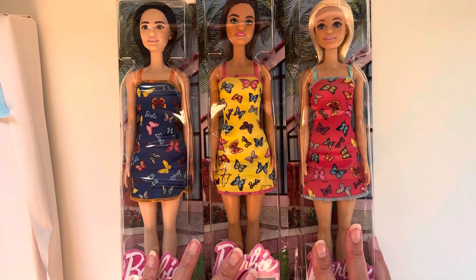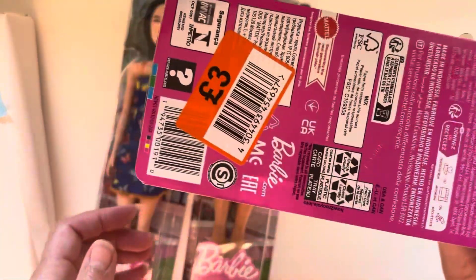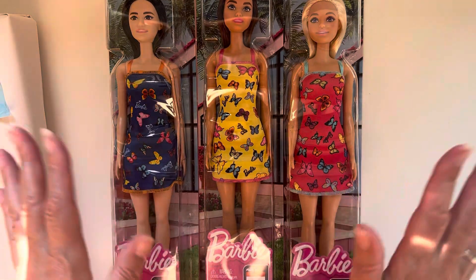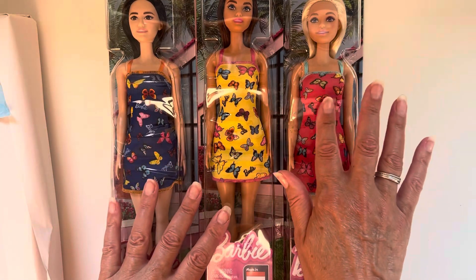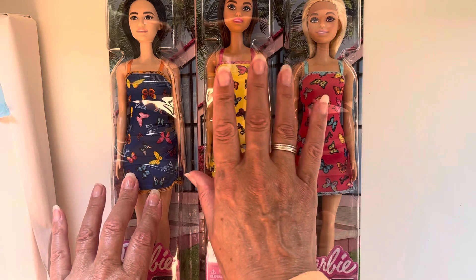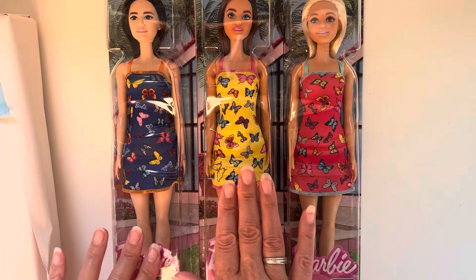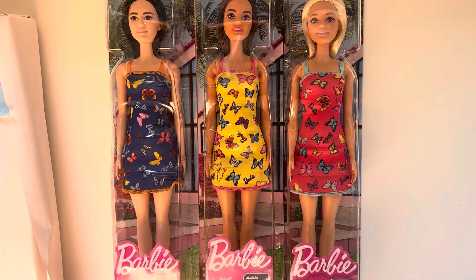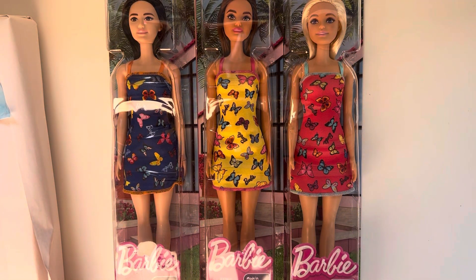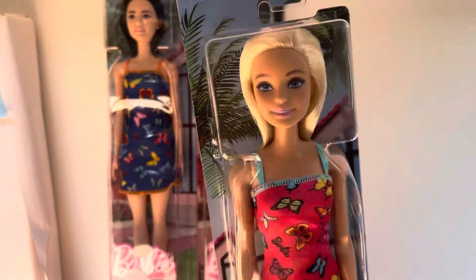I wouldn't ordinarily buy three dolls but I got them for three pounds each, so I picked up all three. There were more of the blonde Barbie left than the brunette ones — most of the brunettes had sold. These were from Lidl in the UK, and I've seen them there before. There were a lot available but mainly the blonde Barbie.